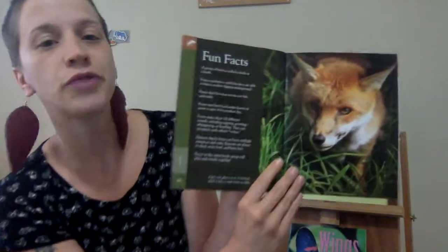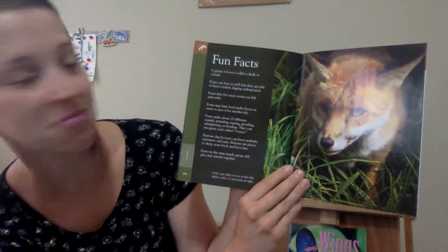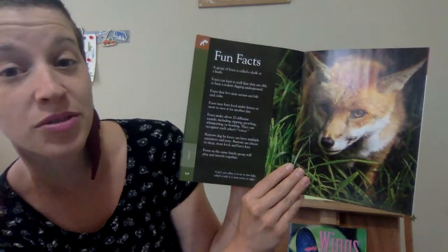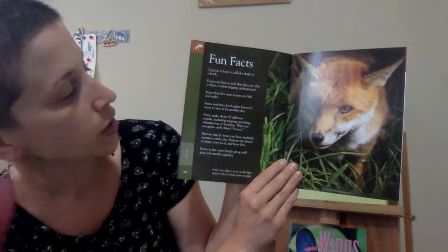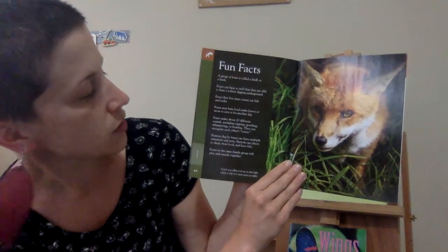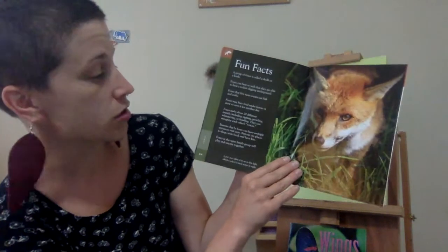Wouldn't it be crazy if we could turn colors? Fun facts: a group of foxes is called a skulk or a leash. Foxes can hear so well that they are able to hear a rodent digging underground. Foxes that live near oceans eat fish and crabs. Foxes may bury food under leaves or snow to save it for another day. Foxes make about 20 different sounds, including yipping, growling, whimpering, or howling. They can recognize each other's voices.